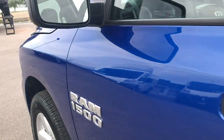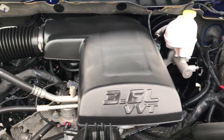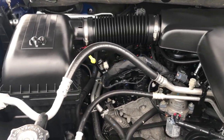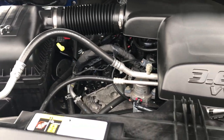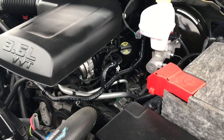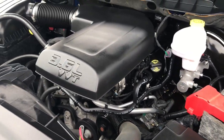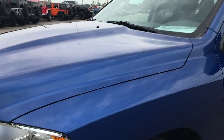The heated mirrors. Blue streak — probably one of the best-looking colors on these Rams. 3.6 liter Pentastar V6 motor — engine bay is very clean, runs very smooth. This truck has been fully safetied and inspected by our service shop. Has a fresh oil and filter change. All the fluids have been checked and topped off by our Chrysler certified technicians, and this truck is 100% ready to go.